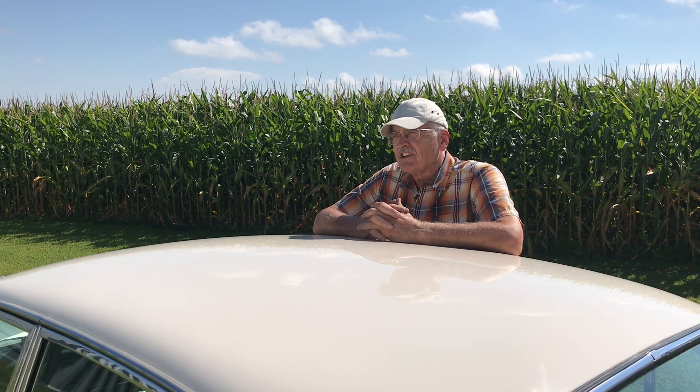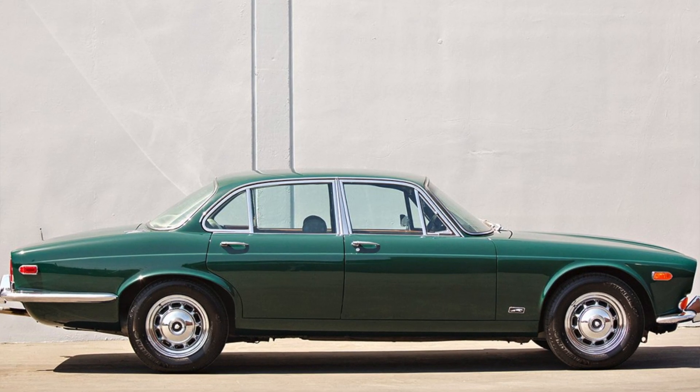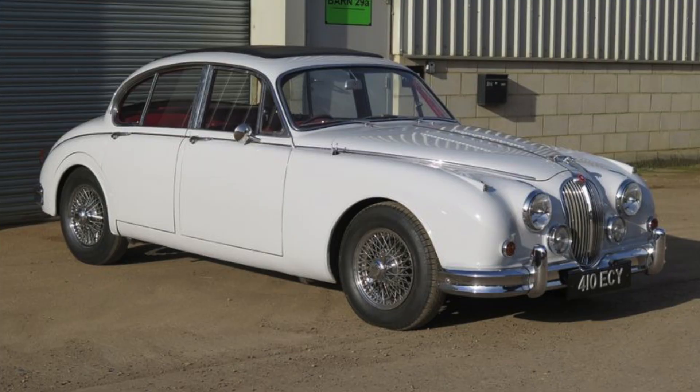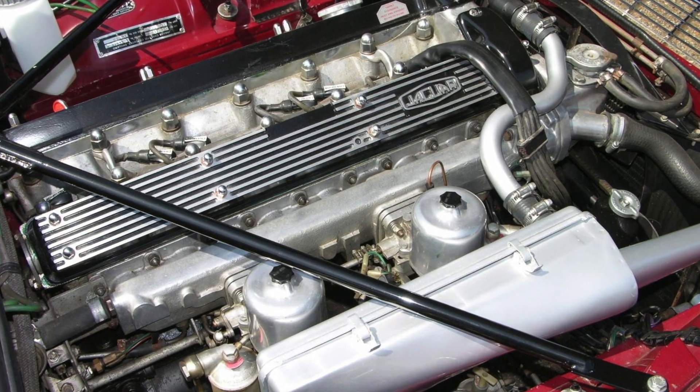Before we go any further, let's talk a little bit about the history of the XJ series of Jaguars. The XJ first came out in 1968, at a time where they had a fairly broad product line — they had the E-Type, the 420G, the Mark 10, and also the Mark 2, which I think was still in production at that point. So they had a lot on their plate. The car first came out in its original form in 1968.